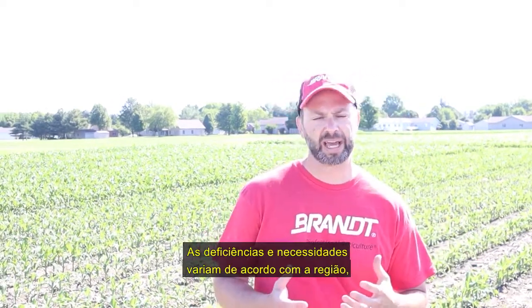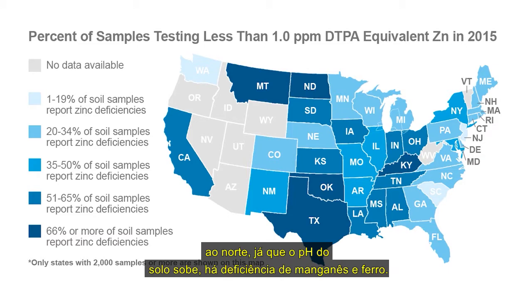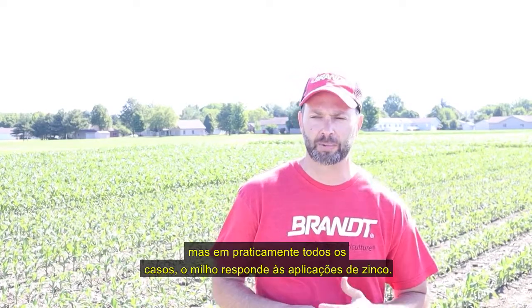The deficiencies you'll have or the needs you have vary by region. As you move to the western corn belt, you have higher soil pHs and you could have zinc, manganese, and iron issues. You've got pockets in Indiana that have manganese issues. As you go up north and soil pHs go up, they have manganese and iron. So every field is a little bit different — you have to assess and understand your own fields.